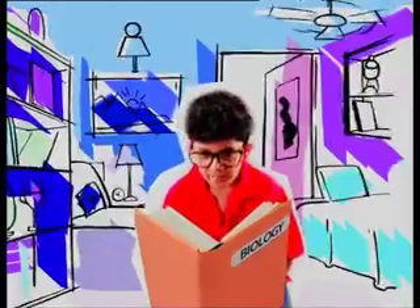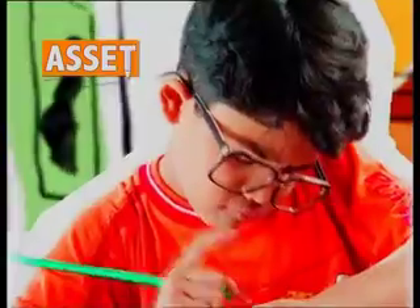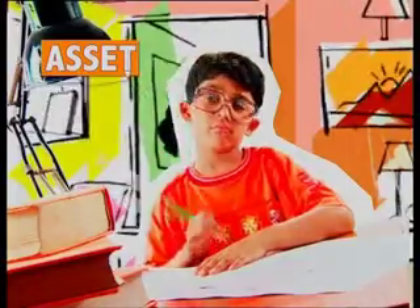Your child is certainly studying hard, but how much has he really learned? The ASSET test tries to find out how much you really understand. You don't have to remember anything to take the ASSET test — all you have to do is use your brain and apply your concepts.